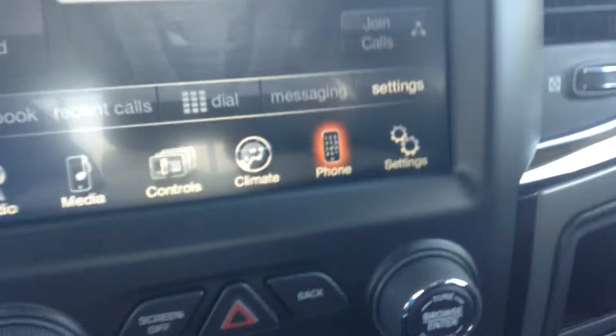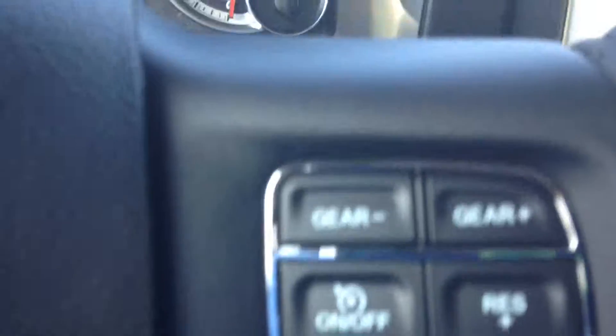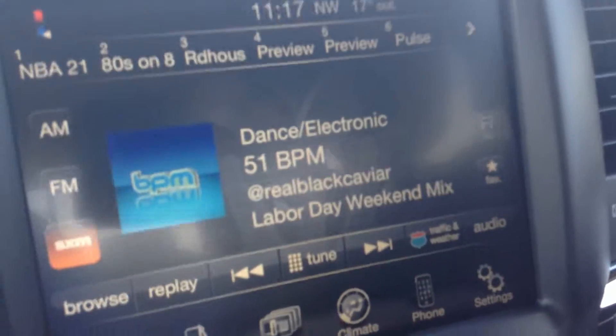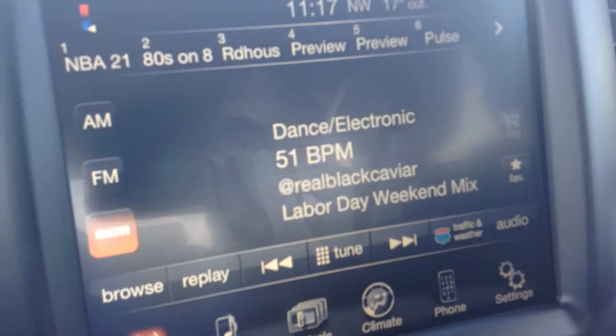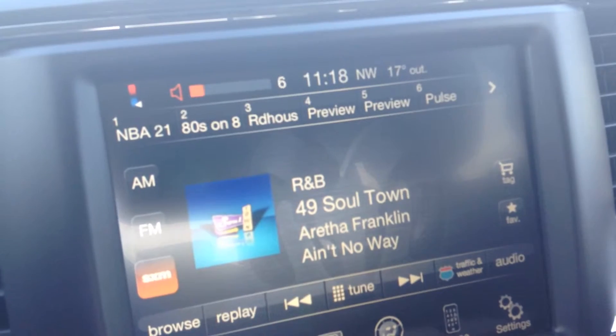So your phone — pair it up — it all hooks up with the steering wheel here, so cruise control, gear up, gear down, your settings — there's tons of things you can do with that. A nice little feature on the back of the steering wheel: you can change the stations, you can also turn the volume up and down right from the back of the steering wheel.